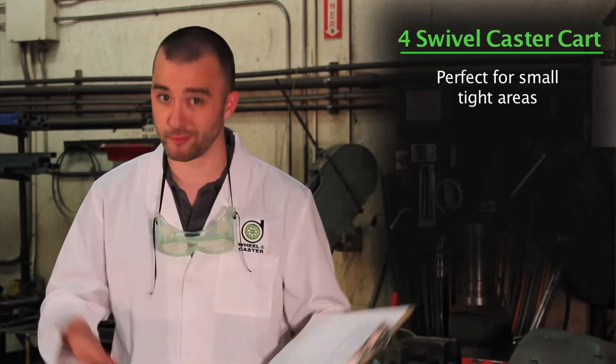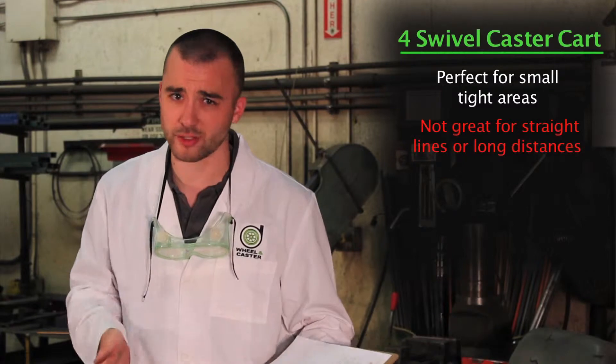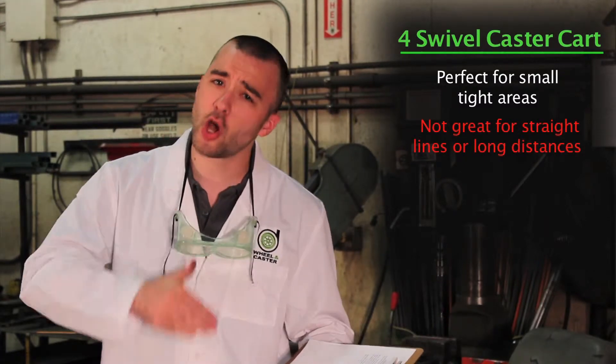First, the swivel. They're perfect for maneuvering in small, tight areas. Unfortunately, they do straight lines about as well as your drunk Uncle Harry. If you've got long distances to cover,